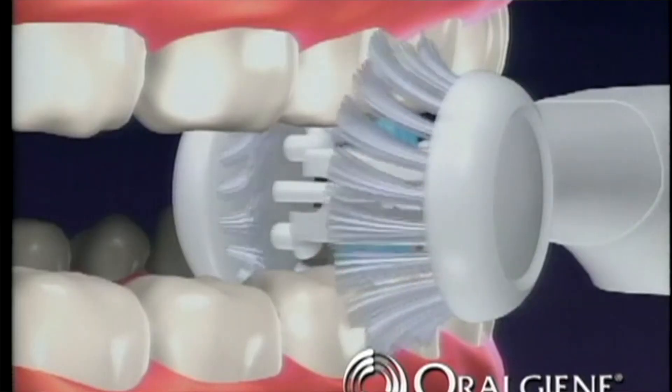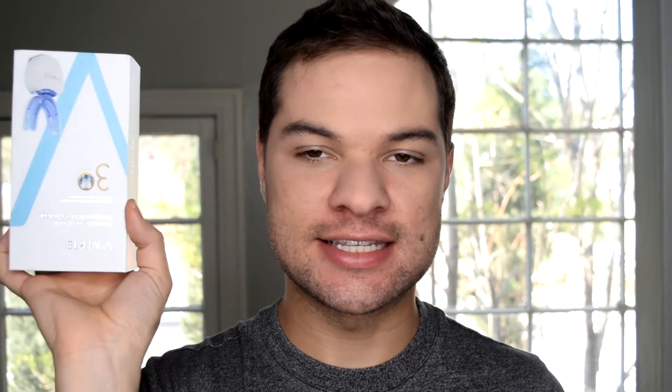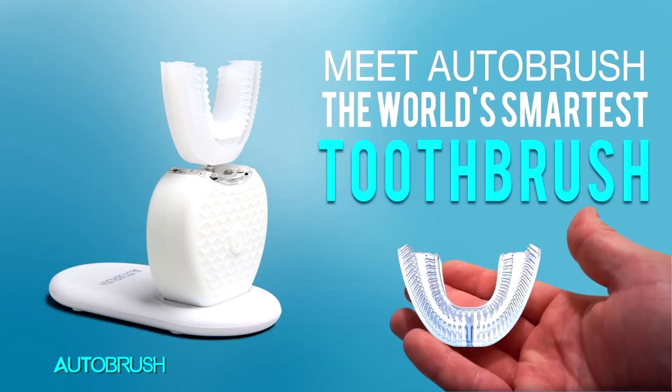When I was a kid, I always dreamed of a device like this. I thought if they could just invent something that cleans your whole mouth at once, I'd brush my teeth in two seconds flat. Someone heard that prayer and came through years later with the auto brush. But let's take a look at the ad on Instagram that got me purchasing this guy in the first place.